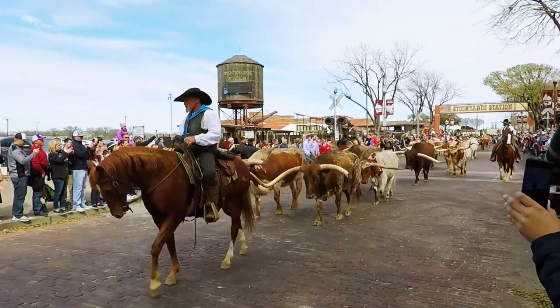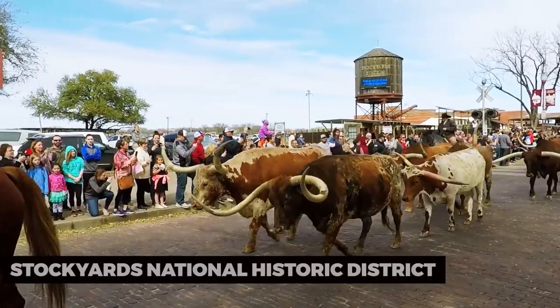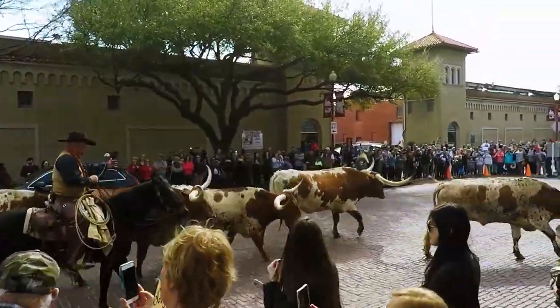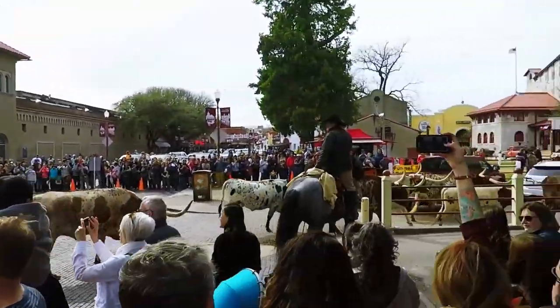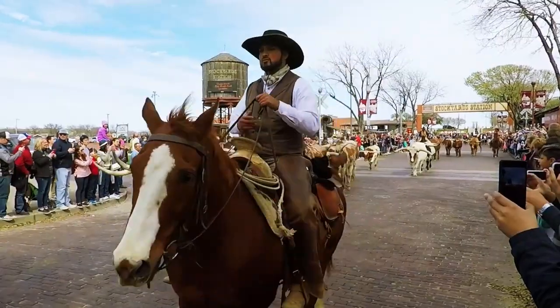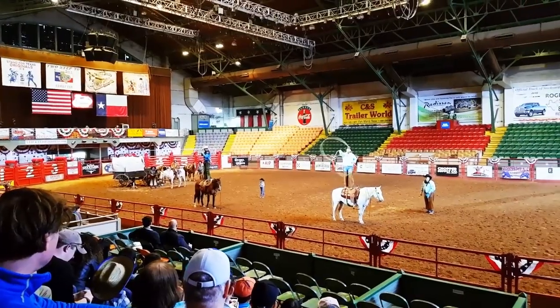Our first stop is the Fort Worth Stockyards National Historic District, a living testament to the city's cowboy past. Immerse yourself in the Old West as you stroll through the historic streets, watch the daily cattle drive, and explore shops offering Western attire and souvenirs. The Stockyards captures the essence of Fort Worth's rich cowboy heritage.